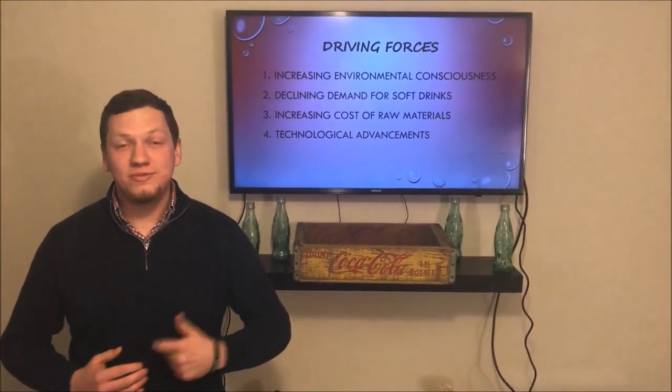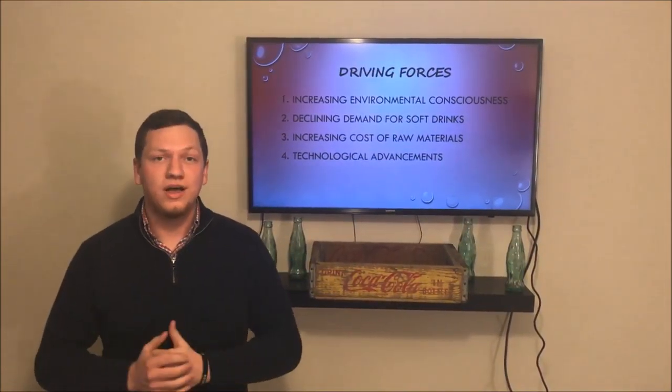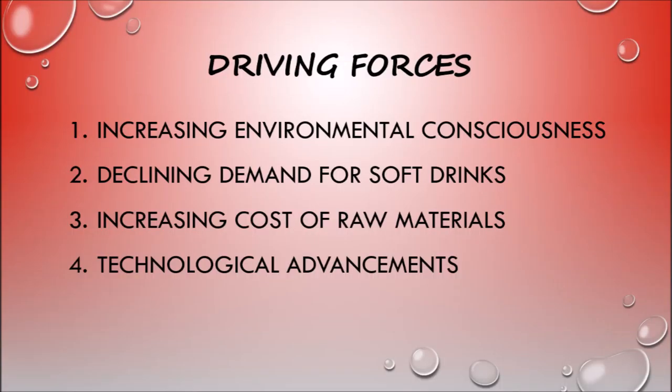Now let's broaden it out to the bottling industry as a whole and talk about driving forces. Four driving forces we've found in the bottling industry are increasing environmental consciousness, declining demand for soft drinks, increasing cost of raw materials, and technological advancements. Environmental issues like water consumption, manufacturing waste, and the need for recycling are becoming more important to consumers, so companies in the bottling industry should develop ways to meet these new consumer needs.